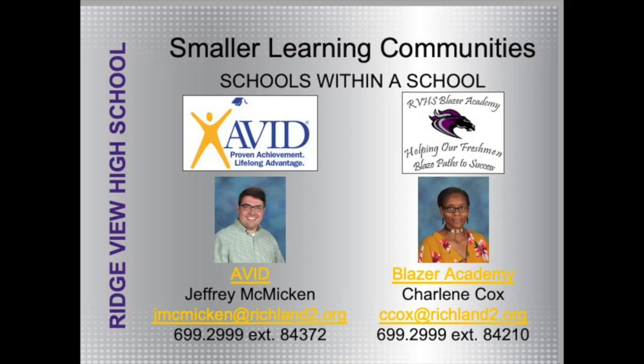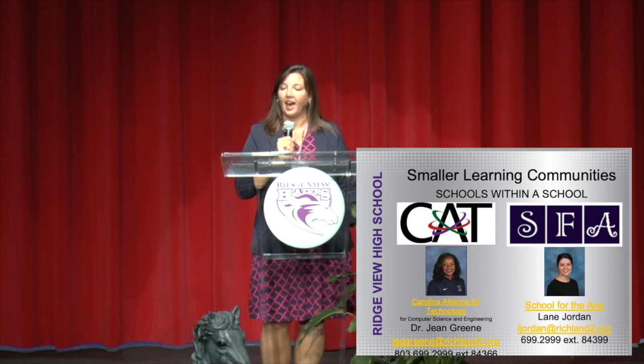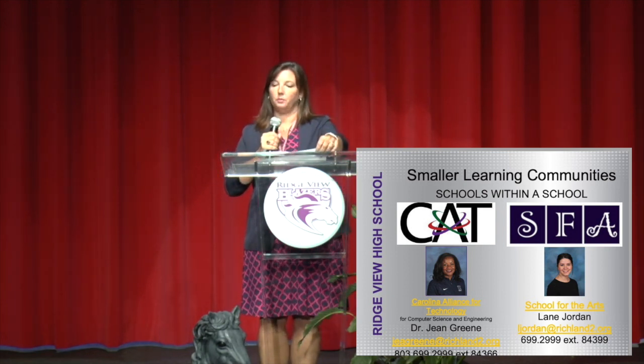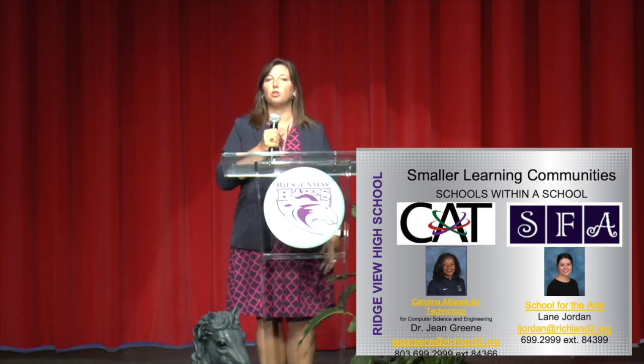We have Blazer Academy, whose goal is helping freshmen — Blazer Paths to Success — and they have their own lead teacher, assistant principal, administrative assistant, and guidance counselor. We also have the CAT program — Computer Science and Engineering, or Carolina Alliance for Technology — and there is space available. If you're interested in computer science and engineering as a possible career, please reach out to Dr. Jean Breen. And last but not least is our School for the Arts, directed by Mrs. Lane Jordan.